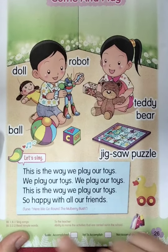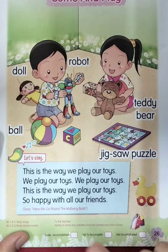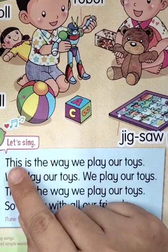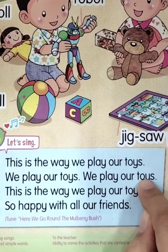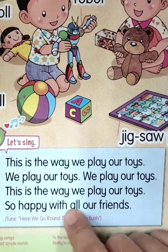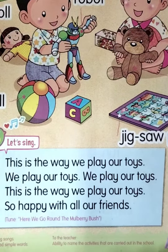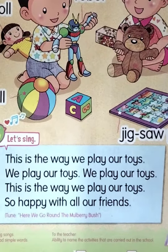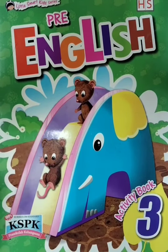Now we are going to sing a song. The tune is like 'Here We Go Around the Mulberry Bush.' Everyone listen and then follow the teacher. 'This is the way we play our toys, we play our toys, we play our toys. This is the way we play our toys, so happy with all our friends.' Very good, boys and girls! Don't forget to practice this song at home.